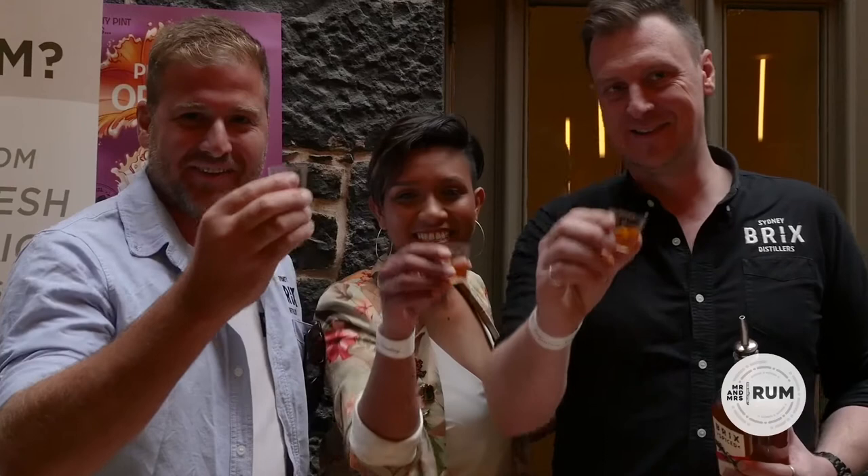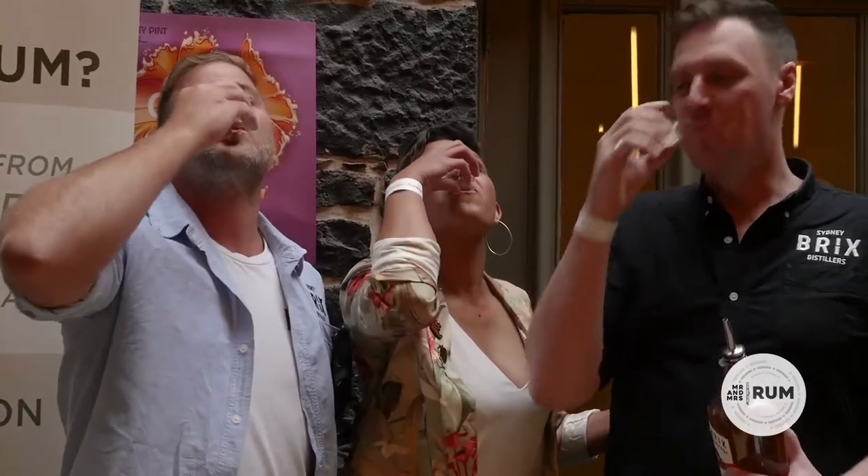You've heard it from Aaron and James. We've left the dark history and we're part of the evolution of rum. Come and have a drink with the boys.